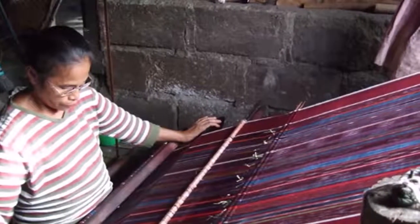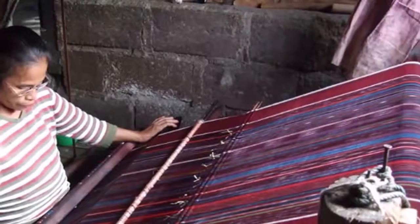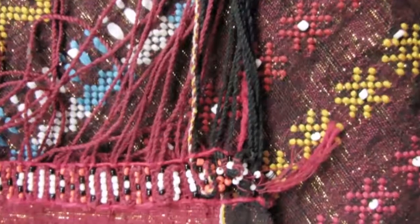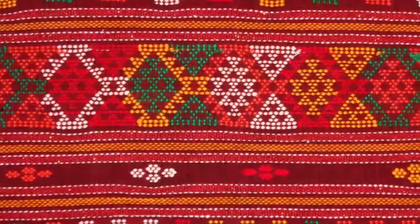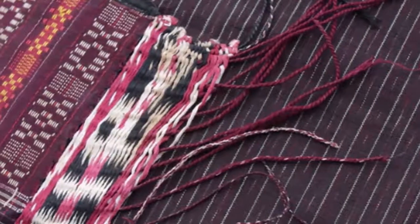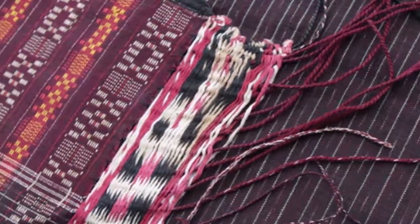The ulos ragi hidup, or the pattern of life, is one that can be worn only by men or by their widows in special ceremonies. This beautiful ulos consists of a main red field, or badan, with two white strips of finely decorated pieces at the top and bottom ends. Two red side strips are then sewn onto the entire piece, making this a large ulos.